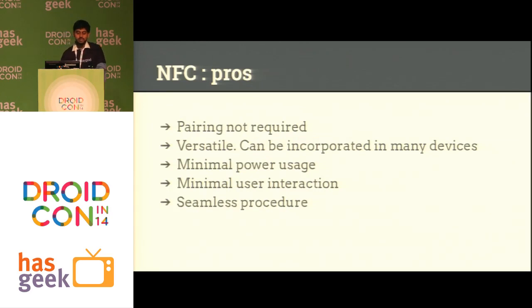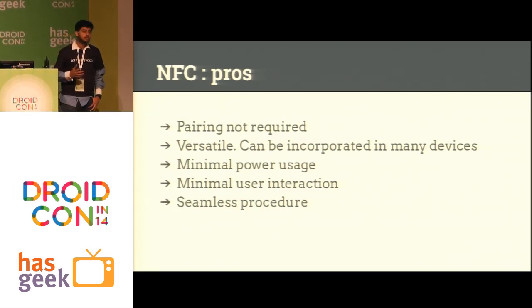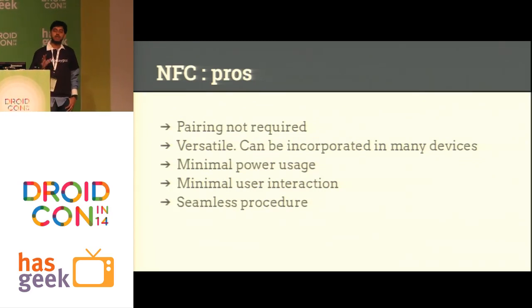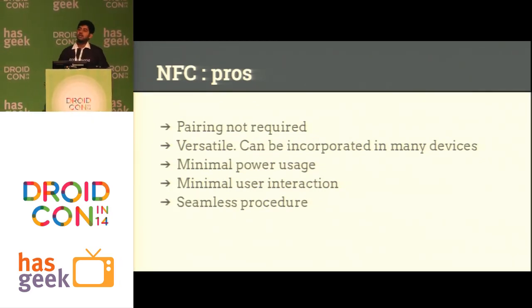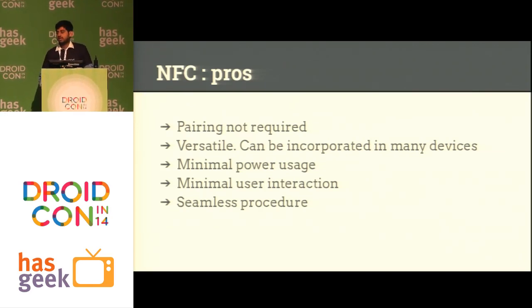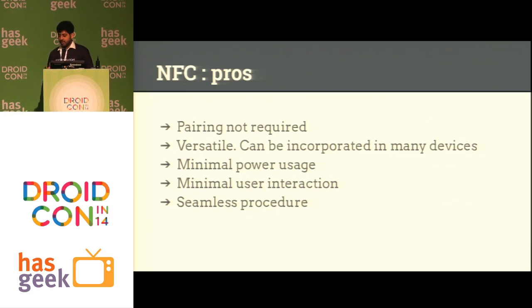I'll first mention the positives we have about NFC. First of all, pairing is not required. This is something interesting about a communication channel — unlike Bluetooth or Wi-Fi where you need some kind of authentication and user input for pairing devices, NFC inherently doesn't need pairing because of the proximity. You know the devices are physically close to each other. It's also versatile.